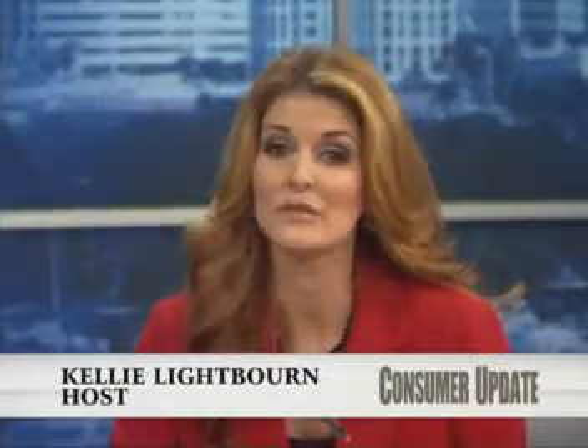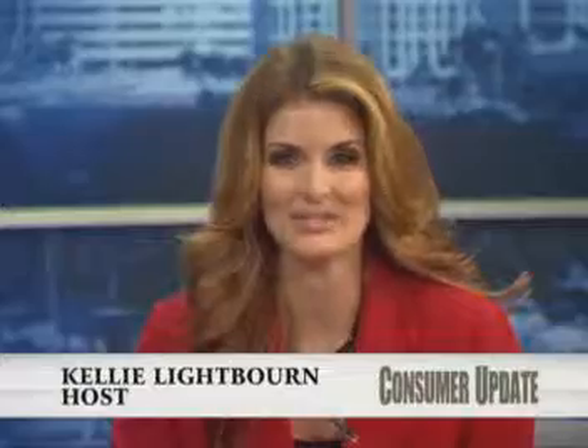Welcome back to Consumer Update. Tower Radiology has been Tampa's most trusted since 1970. Joining me today is Krishna Nalam Shetty from Tower Radiology in Tampa. Welcome to the show. I've actually been there — you guys offer a wide variety of different testing, right?